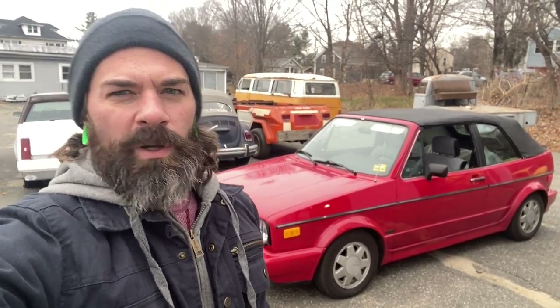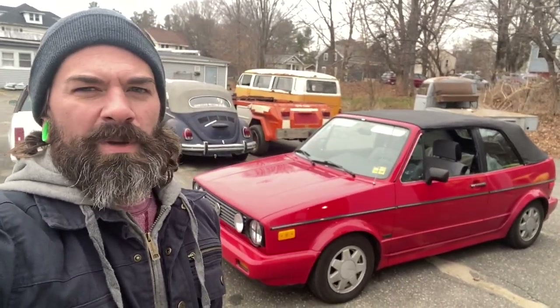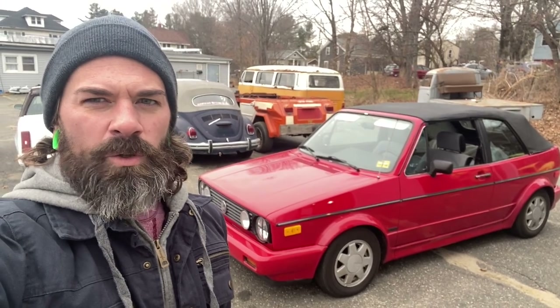Hey guys, here we are. Got the cabbie back from Maine yesterday. You might have seen my short. It's worse than I say in the short — it's worse. So let's just take a quick look at this thing.